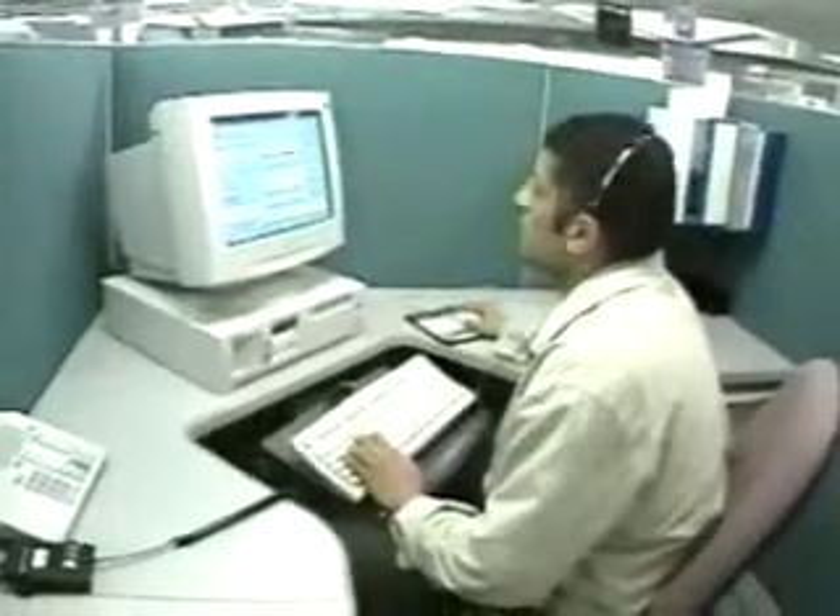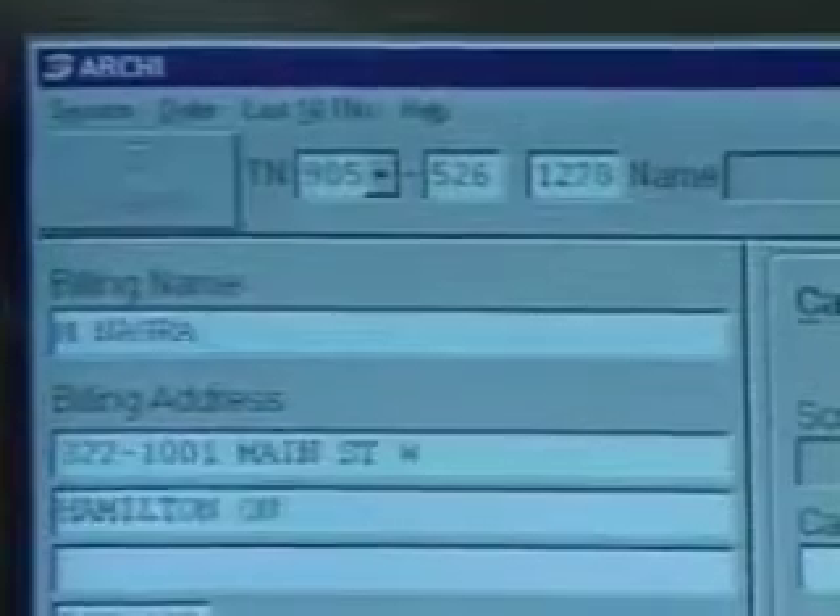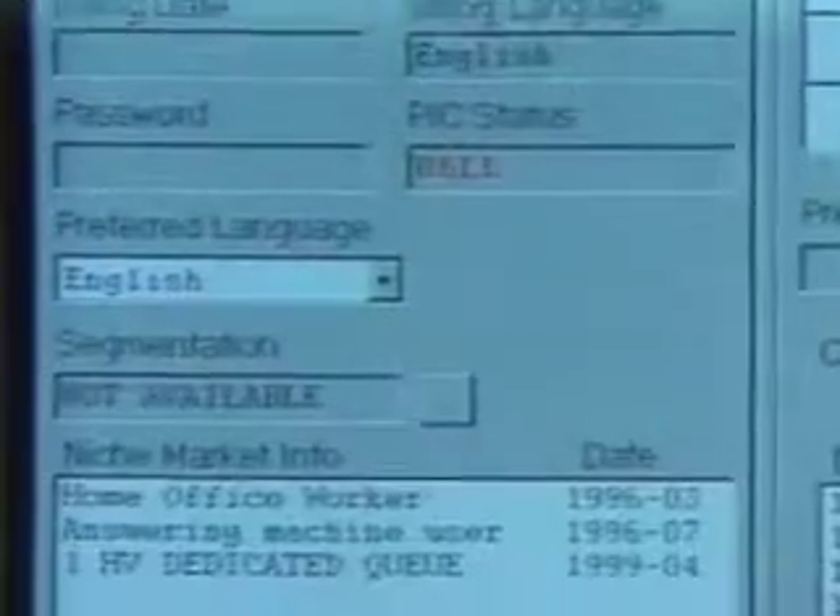When a telemarketing call is made, Archie uses predictive dialer technology to call customer information instantly to the screen. The system also delivers up-to-the-minute marketing campaign data, product information, and service availability.